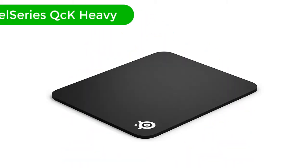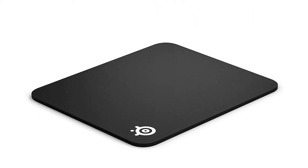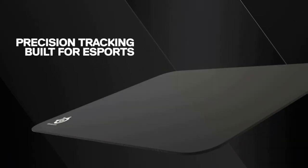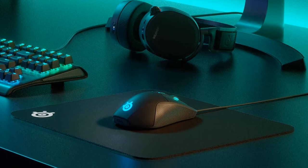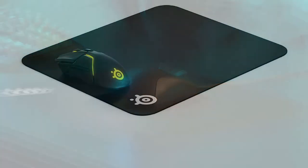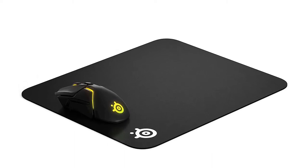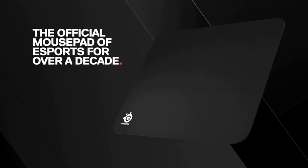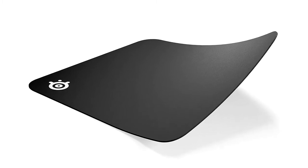Number 1. Our overall best for the money pick is SteelSeries QCK Heavy. The mousepad has a thickness of 6mm, and it has a standard size that is big enough for your mouse to move freely on it. The space of the mousepad does not limit or restrict your motions for gaming. It's one of the best mousepads that you get in the market for playing Counter-Strike. Even if you place this mousepad on an irregular surface, the thickness of the mousepad is enough to even out any irregularity without affecting the motion of your hands or the bottom of the mouse. The surface of the mousepad is smooth and even. You do not have to struggle gliding your mouse on it, and the mousepad is long-lasting too.